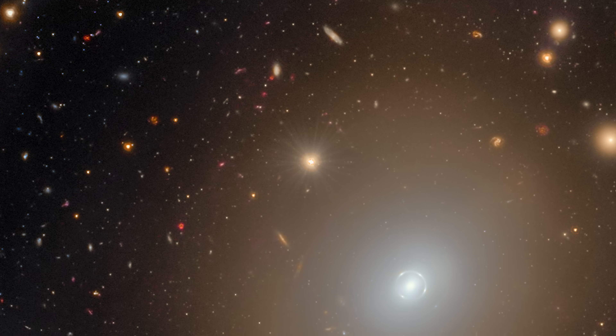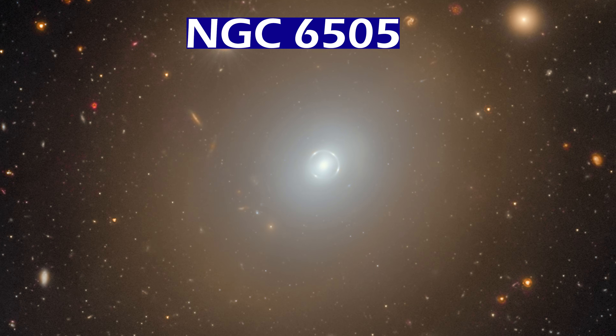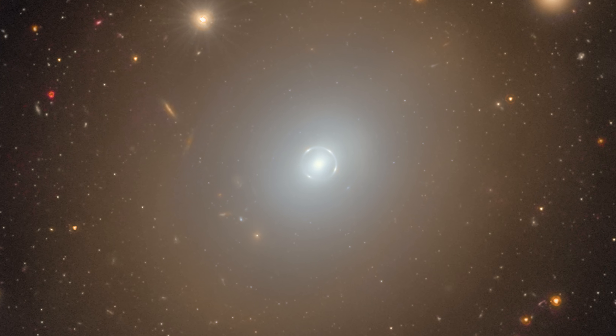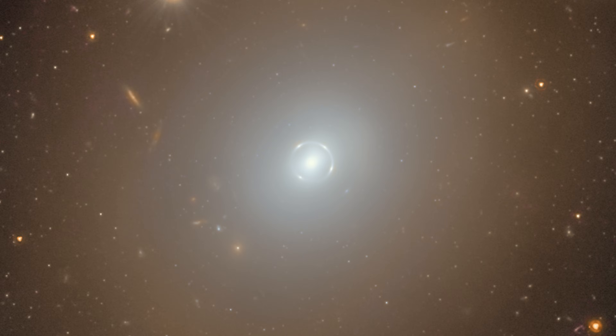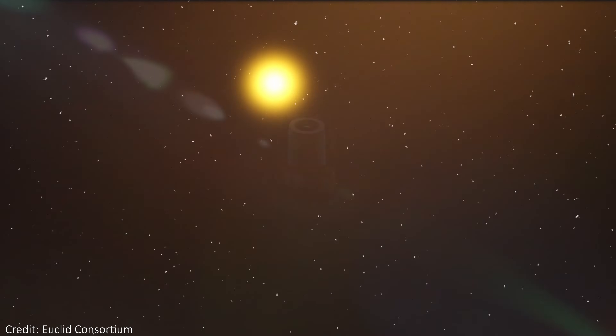The big galaxy in the image is a reasonably nearby galaxy called NGC 6505. It's 590 million light years away, which in a vacuum is a long way, but as distances between galaxies go, it's relatively small. We've known about this galaxy for a long time — since 1884 — but we've never seen the amazing secret it had in its core until we had the power of Euclid.